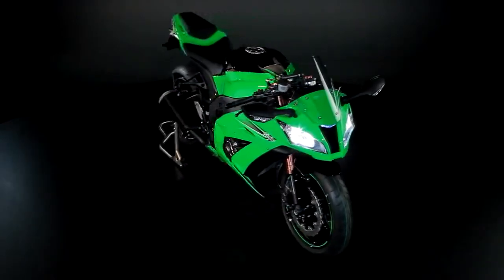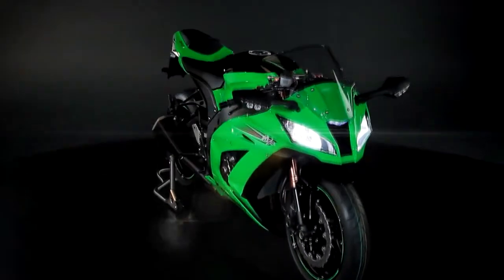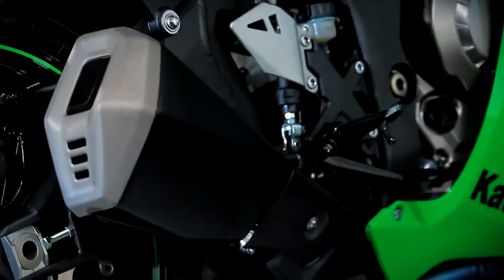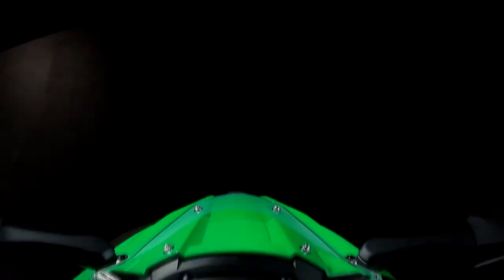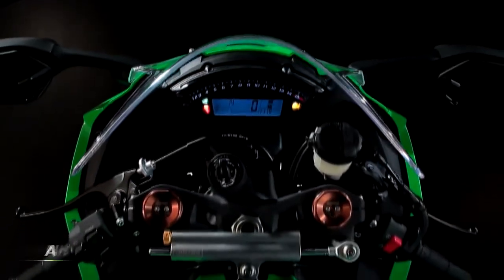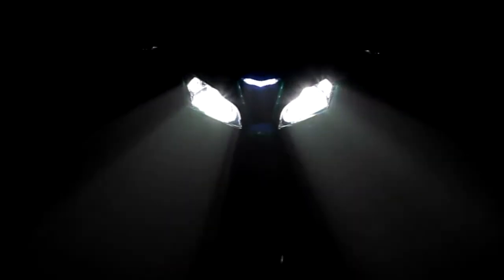The 2011 Ninja ZX-10R is a force to be reckoned with, boasting superb frame and suspension components, a 200 horsepower engine, less weight, advanced traction control, ABS, power mode selection and race mode instrumentation. From now, the Ninja ZX-10R will be the hunter once again.